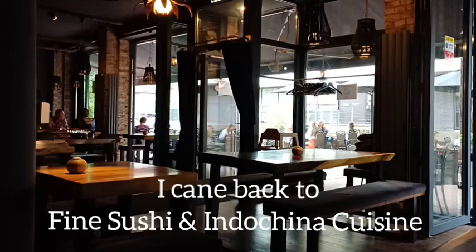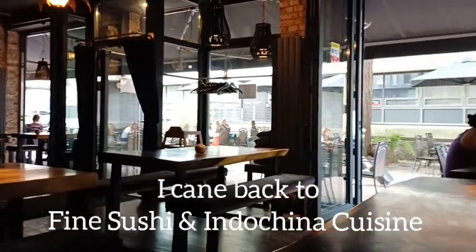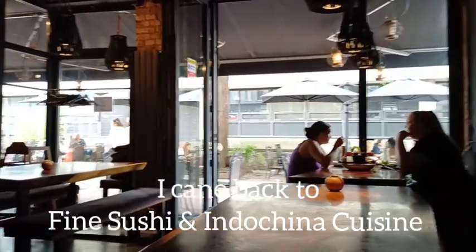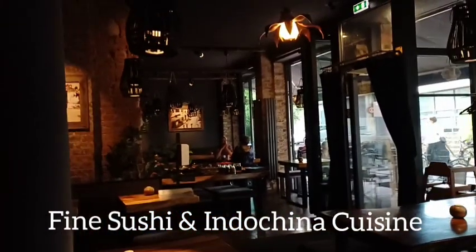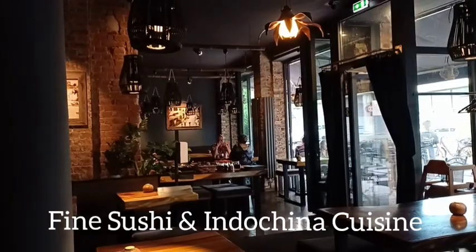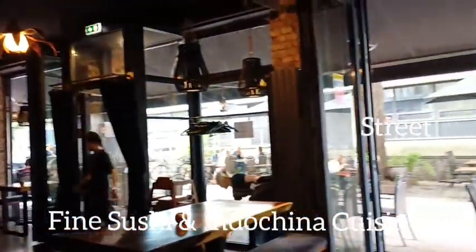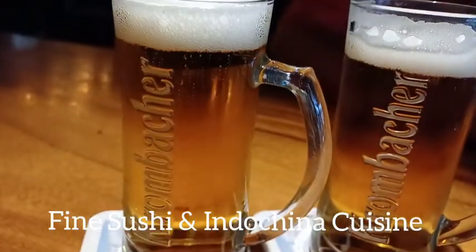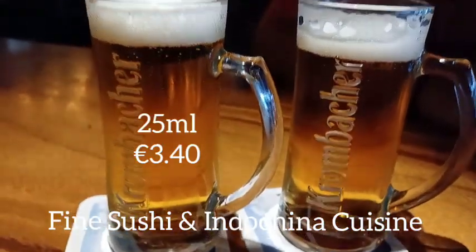Inside the restaurant we ordered some sushi, a salad bowl, and salmon. It's a nice restaurant — this is the bar area. We ordered a small beer, around 250ml, for 3.40 euro.